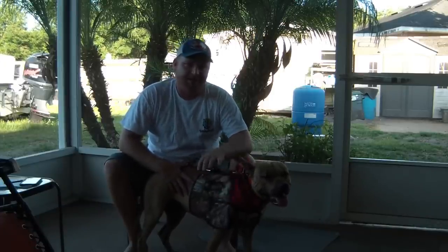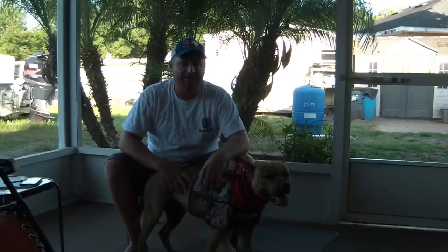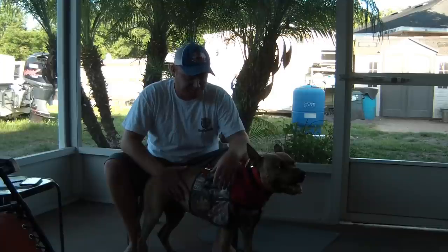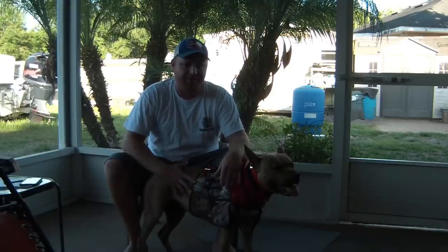This vest here could save his life. Some of these hogs that we're catching have two and a half inches of teeth all the way to four or five inches of teeth — extremely dangerous.